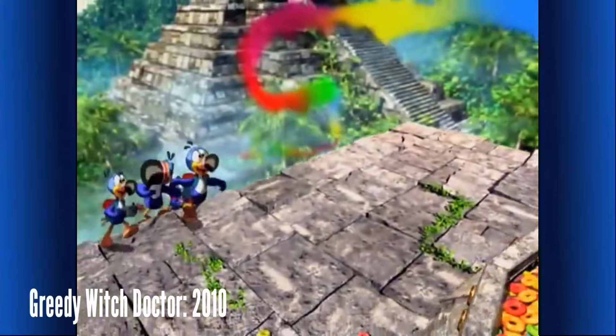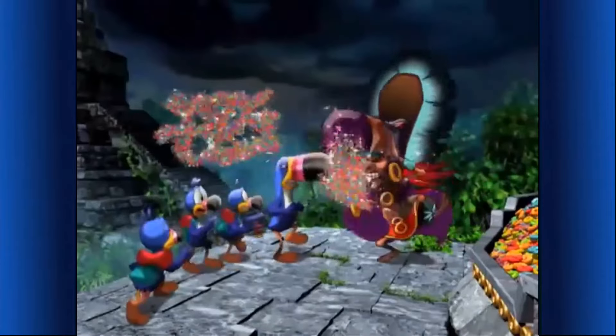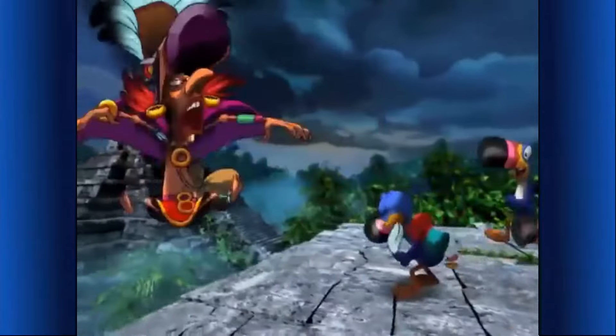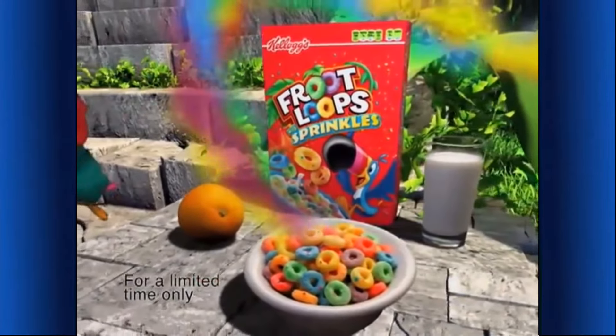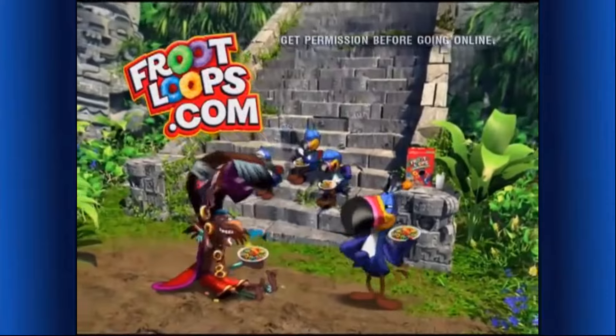It's the greedy witch doctor's fruity fortune! Colorific! Give me back my scrumptious Froot Loops cereal or I'll use my magic sprinkles on you! Tickle tickle! I spilled his sprinkles — look at the Froot Loops now! Kellogg's Froot Loops with sprinkles — part of this balanced breakfast, but not for long! Just follow your nose for the fruity taste that shows!